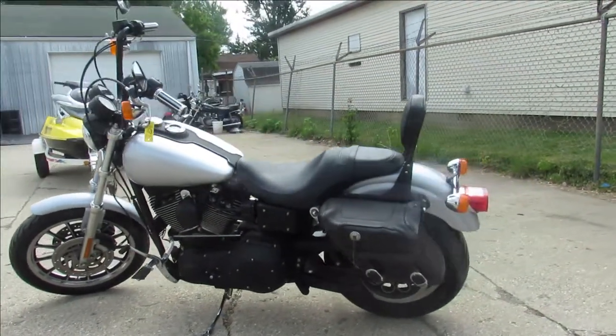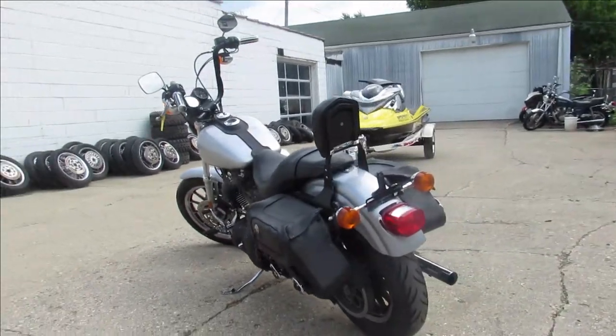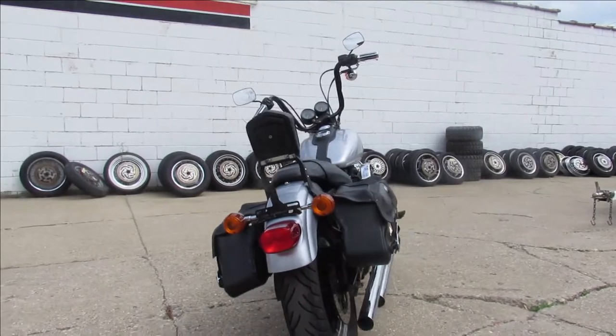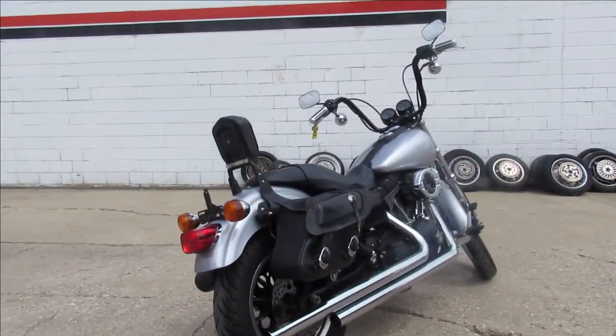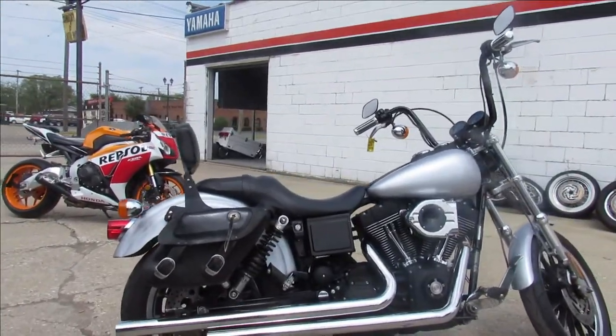Hey guys, ApprovalPowersports.com — anybody looking for a cheap Harley cruiser, I got one here. This one here is a 2000 Dyna Superglide for sale, nice clean bike, runs strong, needs the oven, it's got silver paint, it shines bright, the chrome is clean, and the Hooker exhaust sounds great on this one guys.